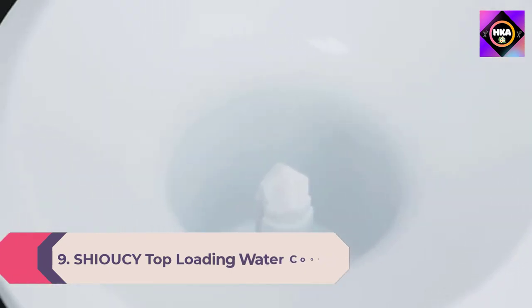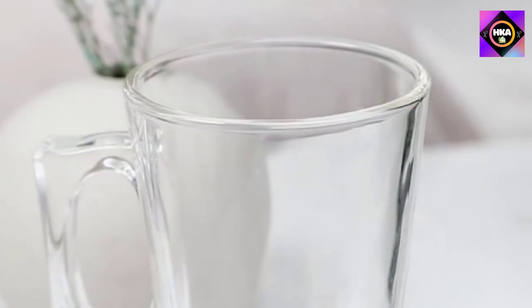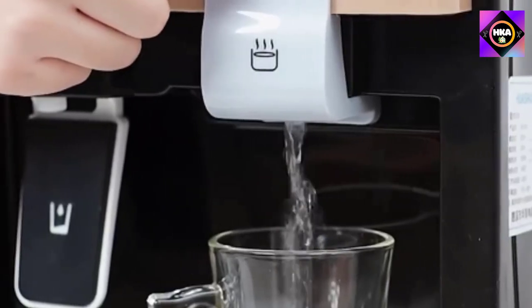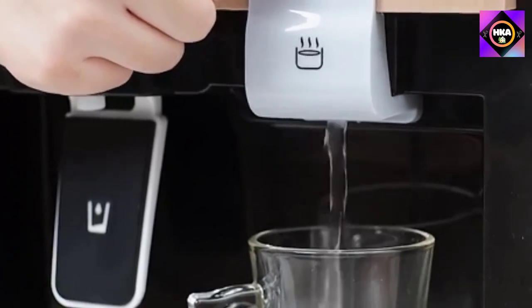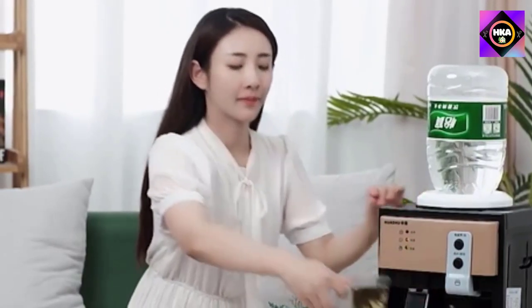Number 9: Shioucy top loading water cooler. Offers three types of water: boiling water, normal temperature water, and 8 to 15 degree cold water. The heating system uses the same technology to heat your water and prepare your favorite hot drink, which is very handy in winter. The countertop hot and cold water cooler dispenser is perfect for your bedroom, studio, office, grocery store, and more.